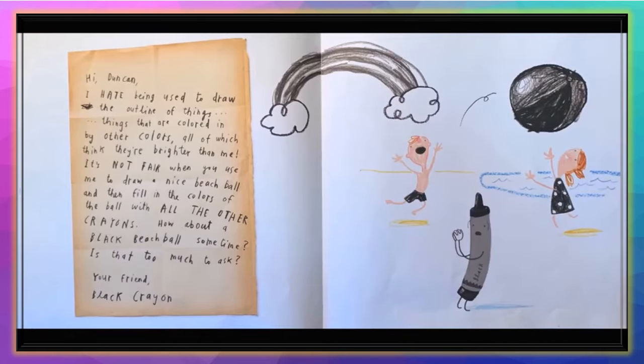'Hi, Duncan. I hate being used to draw the outlines of things — things that are colored in by other colors, all of which think they're brighter than me. It's not fair when you use me to draw a nice beach ball and then fill in the colors with all the other crayons. How about a nice black beach ball sometime? Is that too much to ask? Your friend, Black Crayon.'